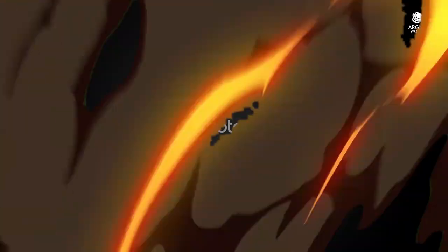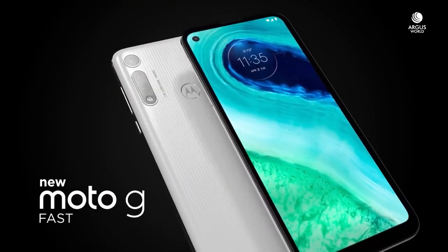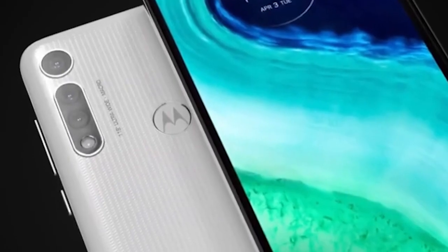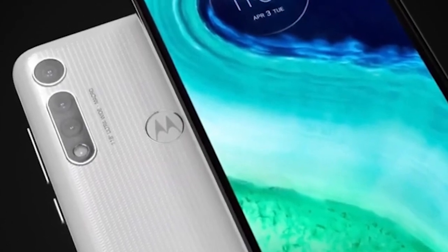First of all, we have to talk about the design, and the design here looks very good. The camera placement and the design is very amazing. In this phone, you will get a camera on the back side with triple camera support.